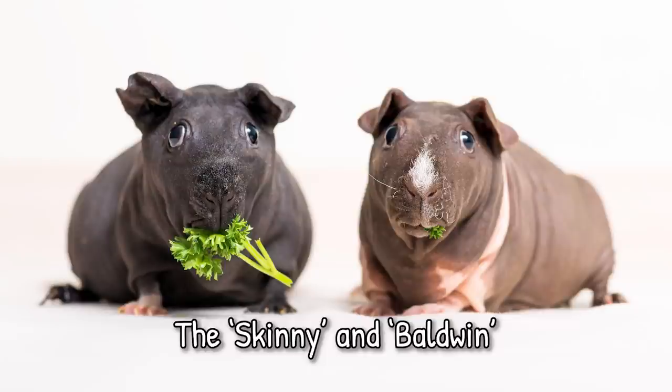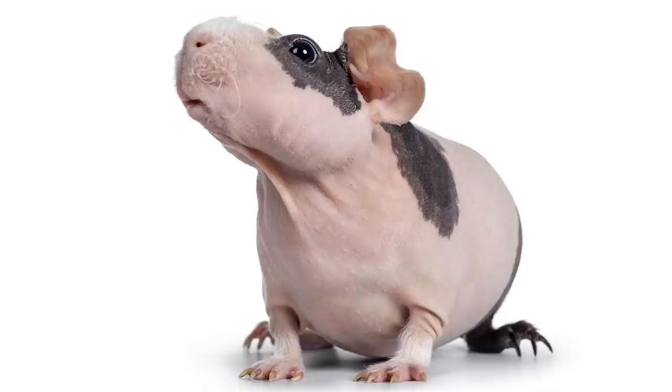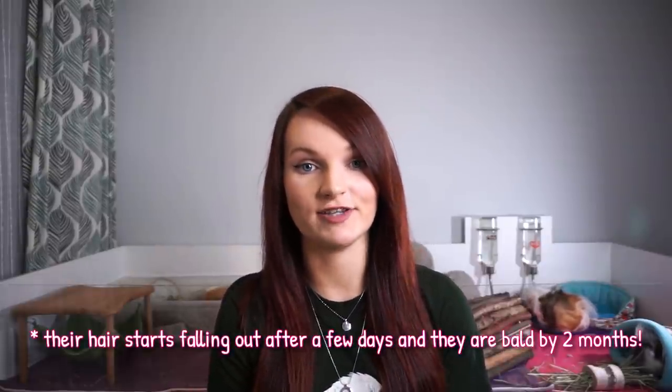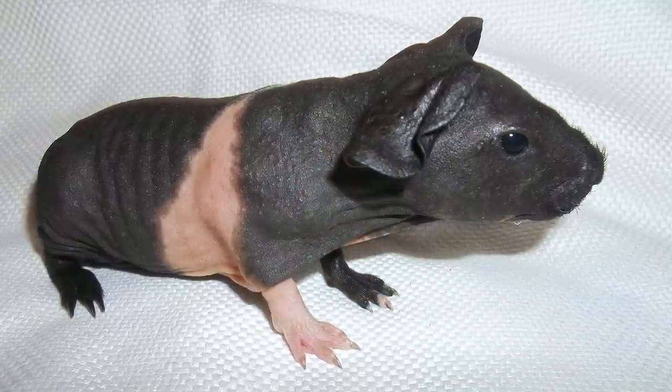Moving on, we have the no-haired guinea pigs — Skinny pigs and Baldwin pigs. They're very similar in that they're both almost hairless, though you can get some hair on the nose and paws. The main difference is that Baldwin piggies are born with a full coat of hair that falls out after about two months, whereas Skinny pigs are born almost hairless and stay that way. Both types need a bit more care, as they need to be kept in a warm environment to help them regulate their body temperature.